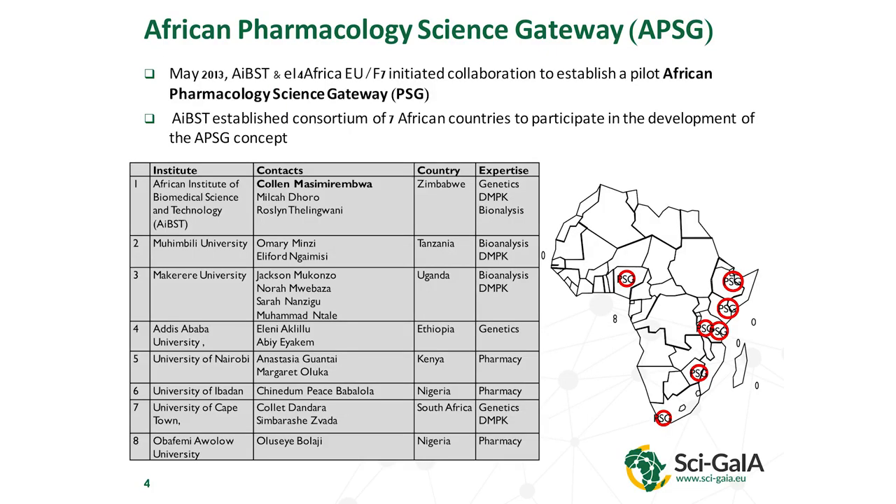This was a collaboration initiated from the AIBST — the African Institute of Biomedical Science and Technology in Harare. They had seven different partners who, together with the EI for Africa project, set up a pilot pharmacology science gateway.